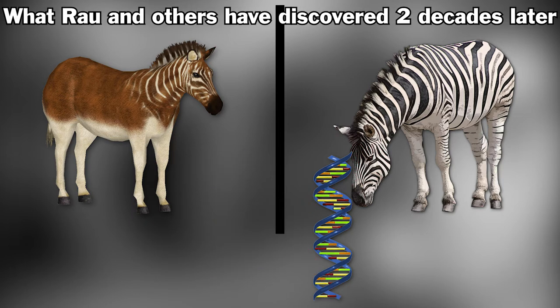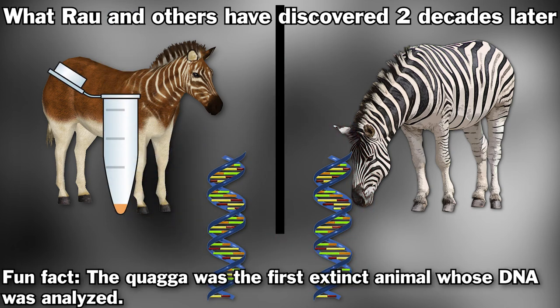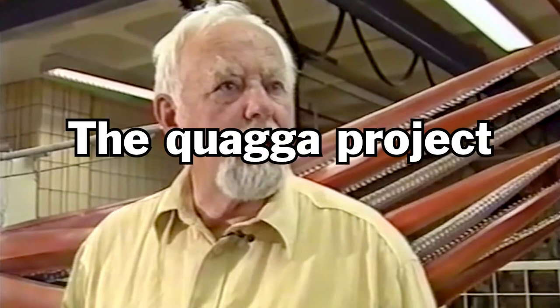But two decades later, with newly developed genetic techniques, they extracted DNA from the remains that Rowe had stored. It turns out that the quagga's DNA matched that of plain zebras. Rowe used these results to justify his project of returning the animal — the Quagga Project.